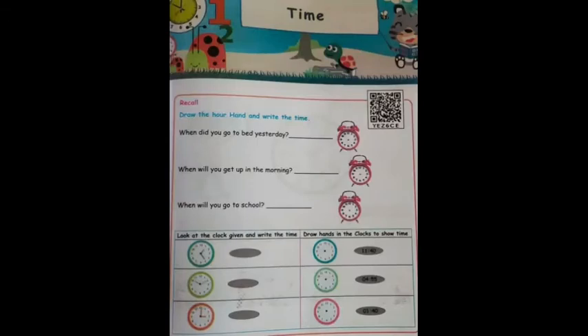Now you have to do this exercise on page number 73. Draw the hour hand and minute hand and write the time. Children, you have to draw the approximate time. The table asks: when will you get up in the morning? You have to write and draw the approximate time. Also, when will you go to school — that means when will you leave home for school. The exercise below also you have to complete.